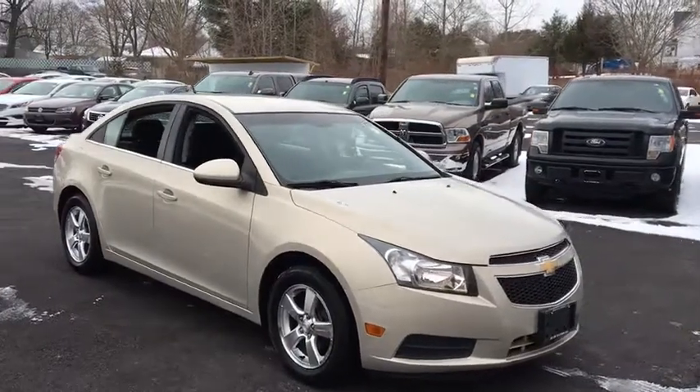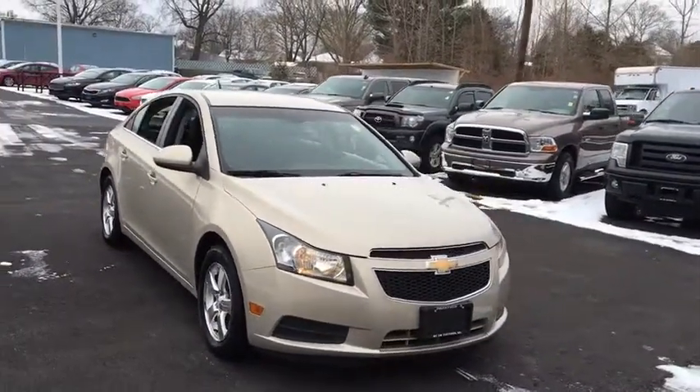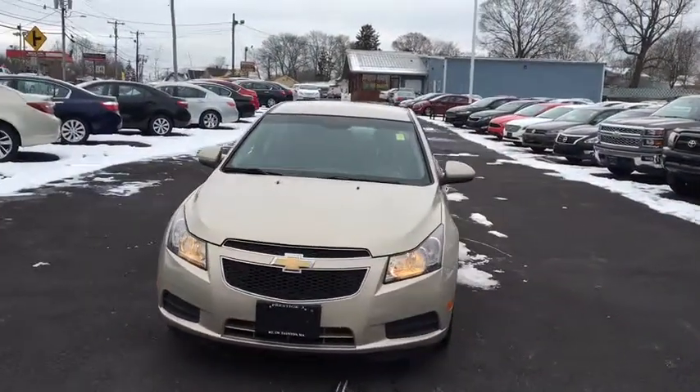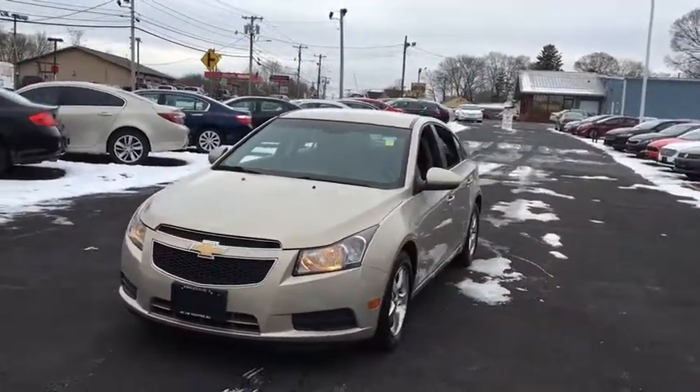2011 Chevrolet Cruze. The Cruze blueprint calls for more than you'd expect. This vehicle has less than 80,000 miles. Here are some of this vehicle's great options.